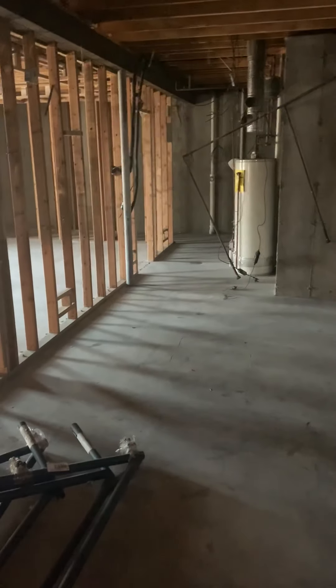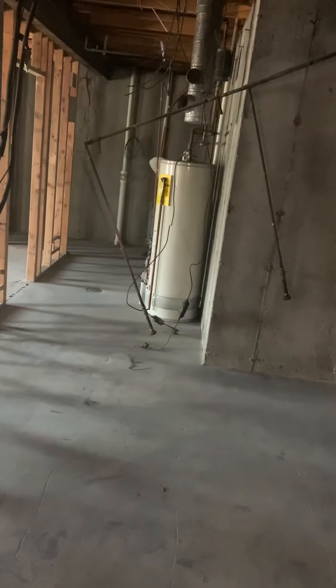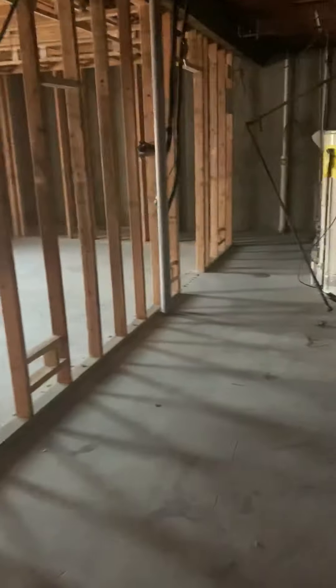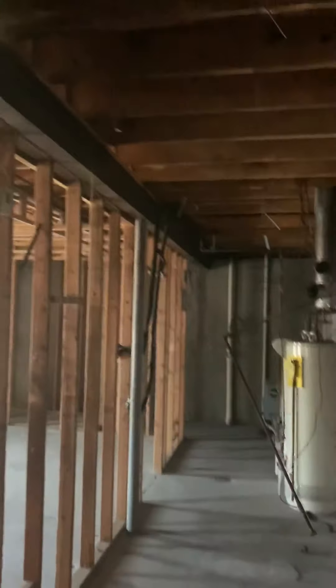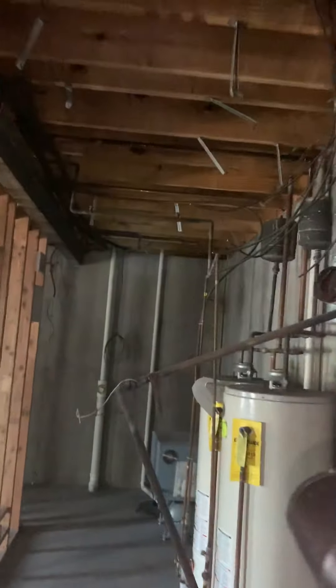We are at Dr. Kreger's house, taking a look in the basement. There were two furnaces that sat right here — one for the first floor, one for the second floor. One is going to go up in the attic now, and the other will more than likely sit right in this area. We'll run ductwork right along through here, basically where it was before — you can still see the hangers.